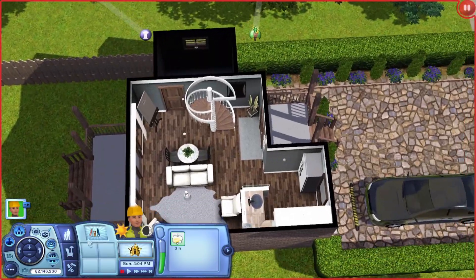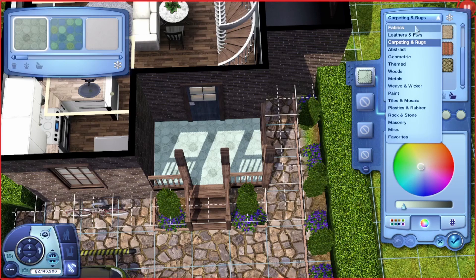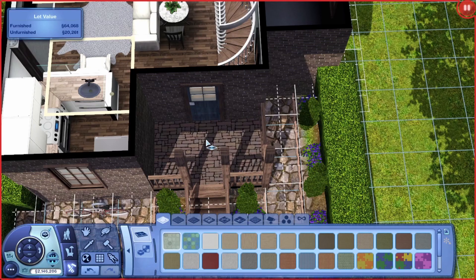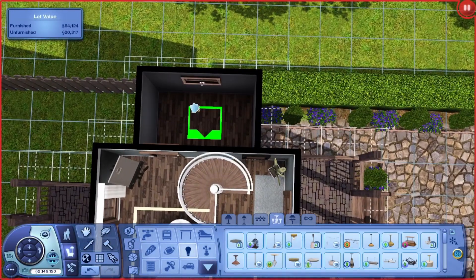So hello, welcome to the speed build portion of this video. I really love this house, I cannot stress that enough. I might have to do a let's play in this house or a current household or something. I feel like it would be quite a nice kind of starter home.